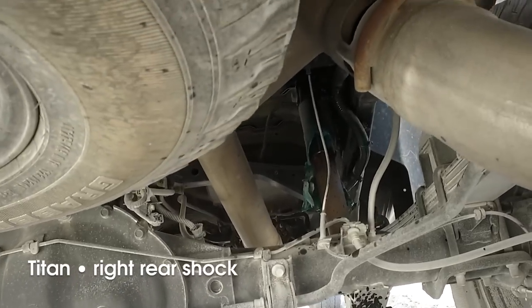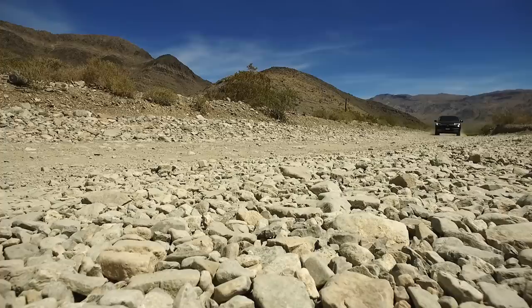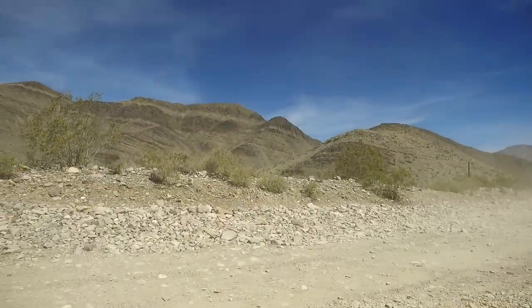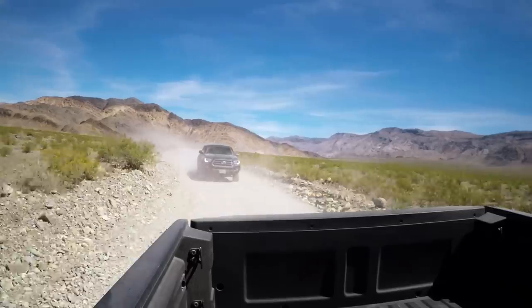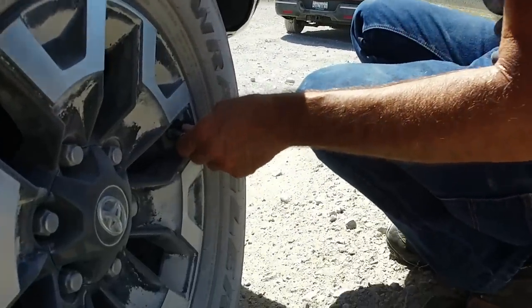Well, we learned something here today. A dirt road isn't just a dirt road. Three different vehicles — two of them with off-road packages — and the one without the off-road package seems to be the least damaged of the three. We've taken about 10 to 12 PSI out of everybody's tires and cut our speed. It feels like we're now more in sync with the road.